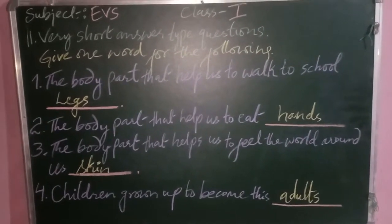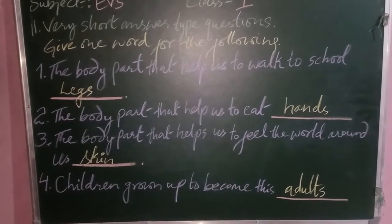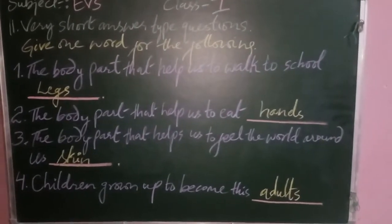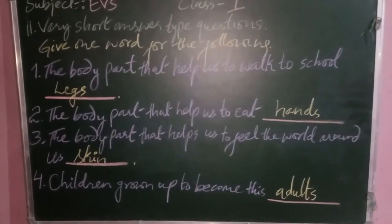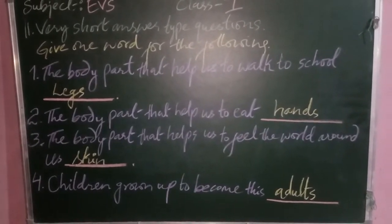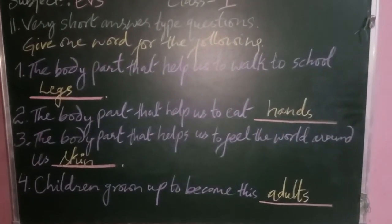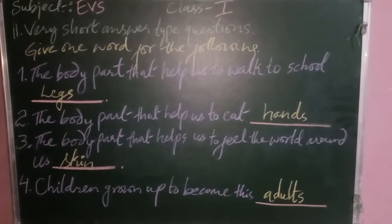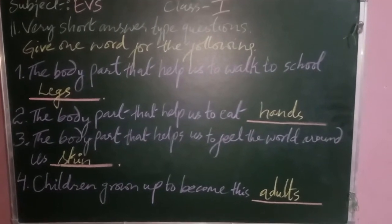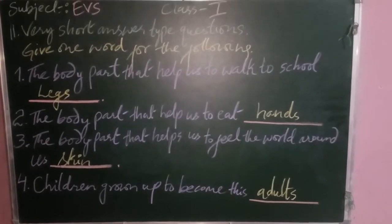The next question is very short answer type questions — give one word for the following. The body part that helps us to walk to school is legs. The body part that helps us to eat is hands. The body part that helps us to feel the world around us is skin. And children grow up to become adults.